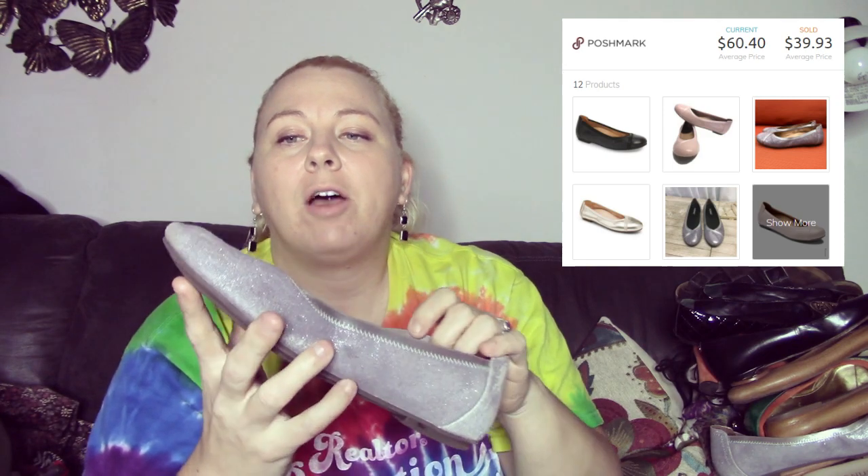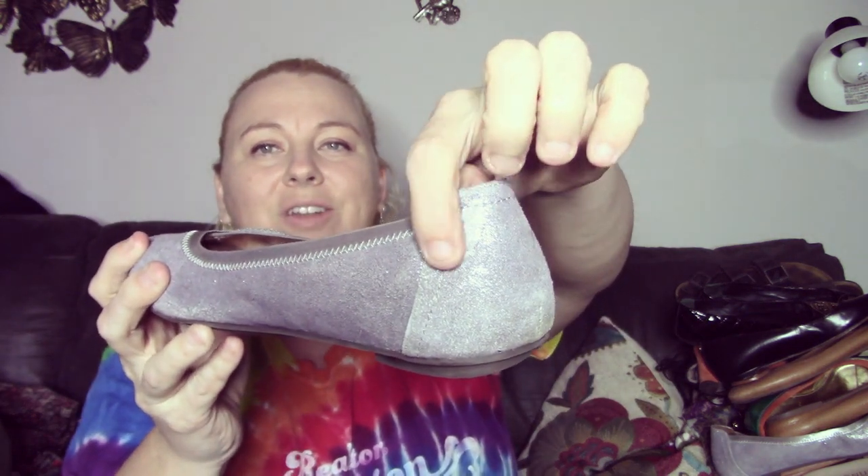The next shoes are these Vionics — these are the Carols. They retail for about $119. I will probably list at about $35 because one of them does have a little spot of wear where the suede is thinning. They have a shimmer to them and they're like a lavender color, size nine and a half. I thought they were a good pickup for $1.89.